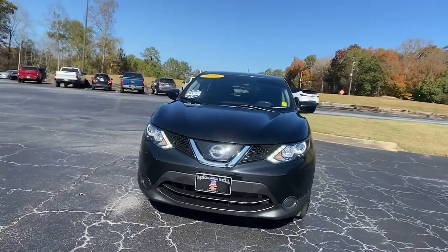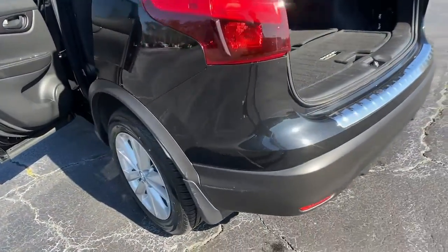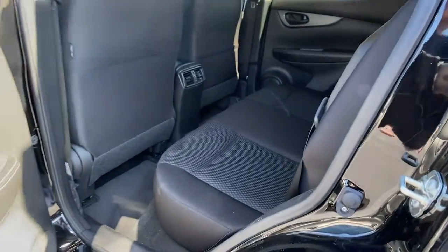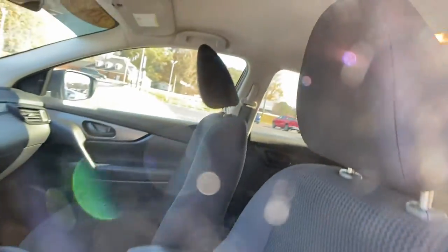These are just some of the great options this vehicle comes with: keyless entry, backup camera, satellite radio, blind spot monitor, steering wheel audio controls, Bluetooth connection, aluminum wheels, stability control, rear spoiler, and traction control.